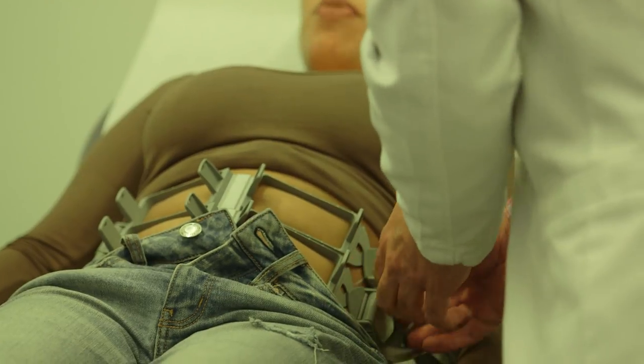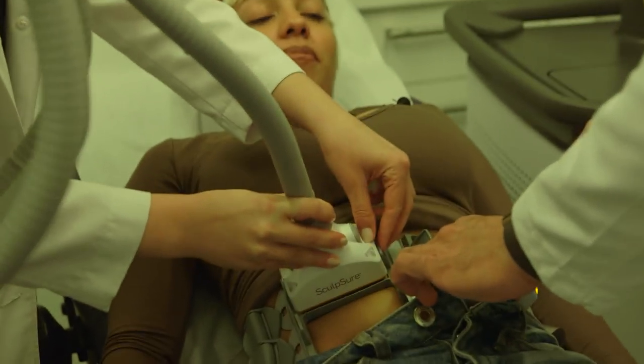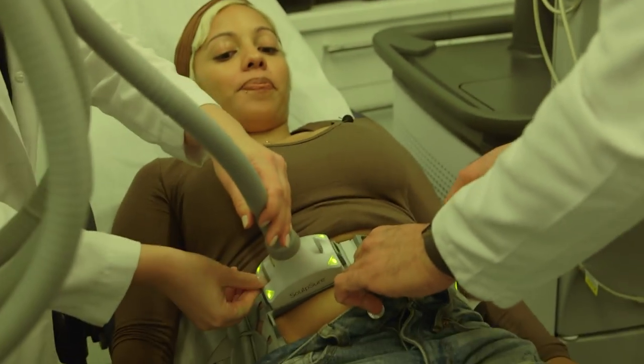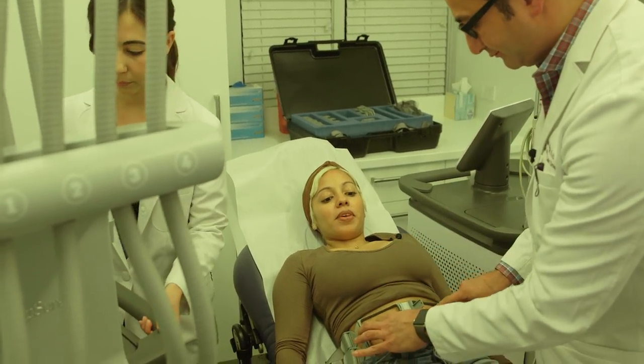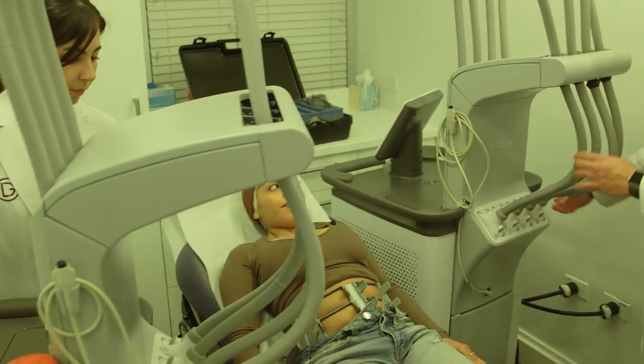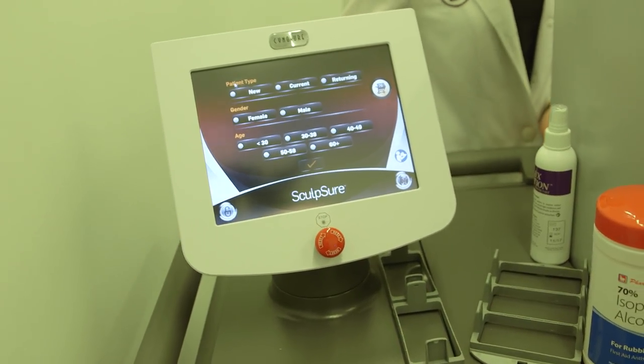Is it usually more women who come in for this procedure? It's probably a little bit more women, but only slightly. This is very popular right now — it's one of those trending treatments. Everybody wants better abs.